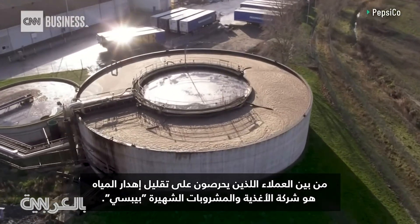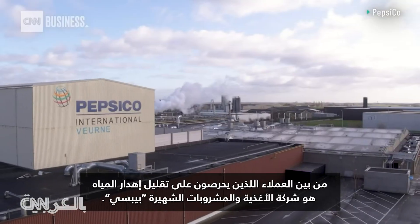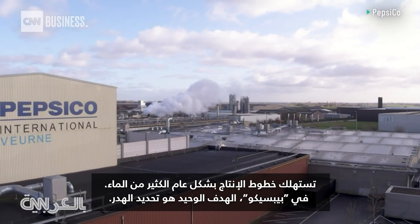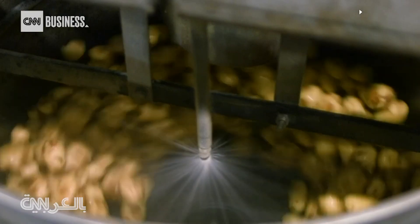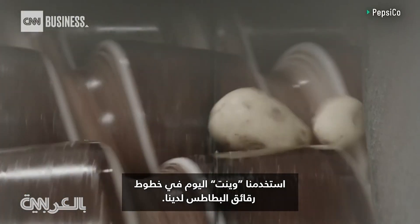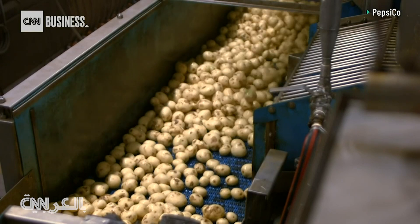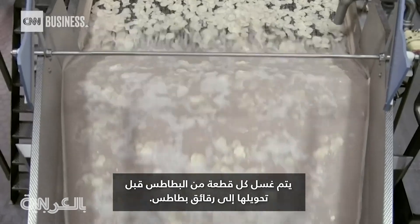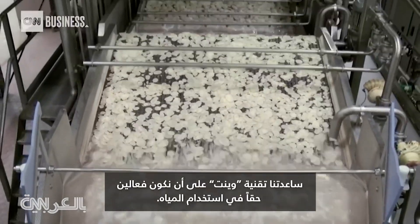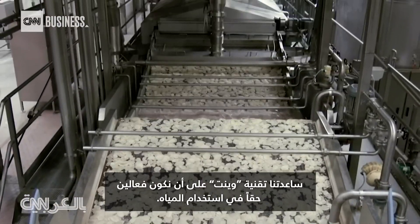One client keen on cutting water waste is popular food and beverage company PepsiCo. Production lines in general use a lot of water, and at PepsiCo the sole goal is to identify waste. They use WINT on their potato chip lines — each and every slice of potato is washed before being made into a chip. The WINT technology has helped them be really efficient with water, achieving 10% savings in water consumption versus their 2019 baseline.